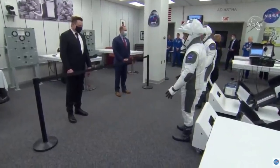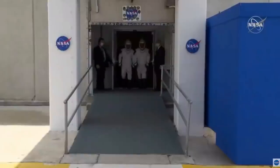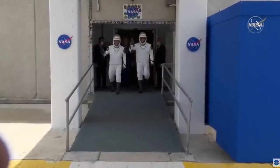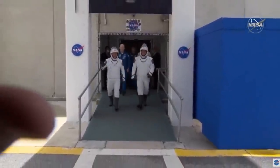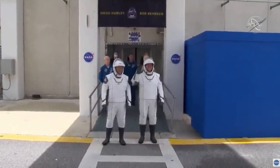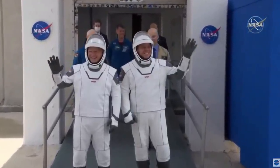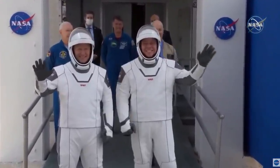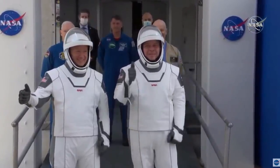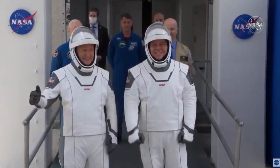We can't hear what they're saying, but I'd love to be a fly on the wall in there right now. Here they come — NASA astronauts Bob Behnken and Doug Hurley. They've each made this journey twice before for the space shuttle missions, but they've never done this in a SpaceX spacesuit, they've never done this together, and they've never done this on their way to a commercially built rocket and spacecraft.